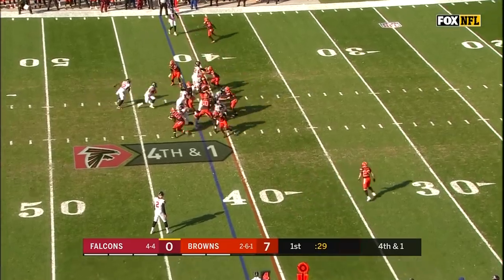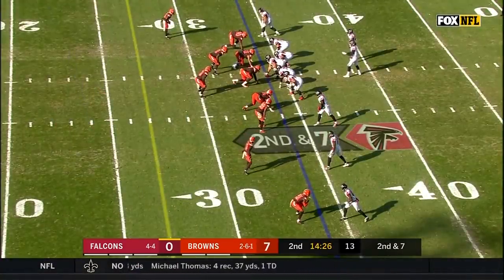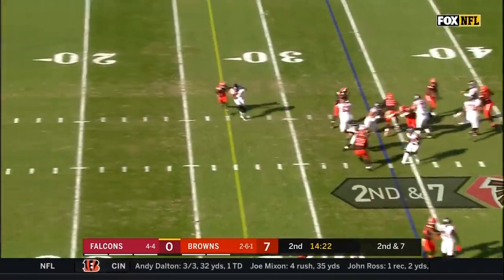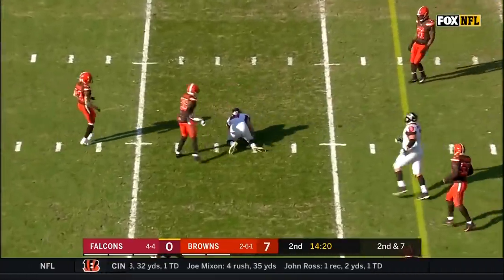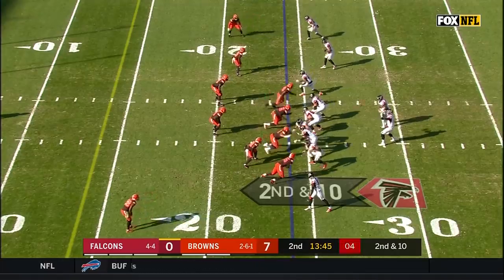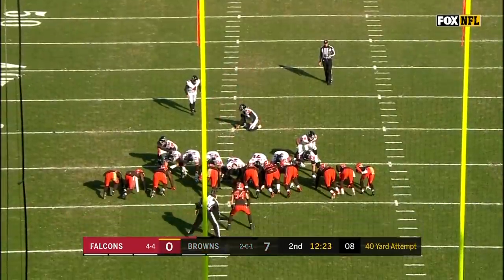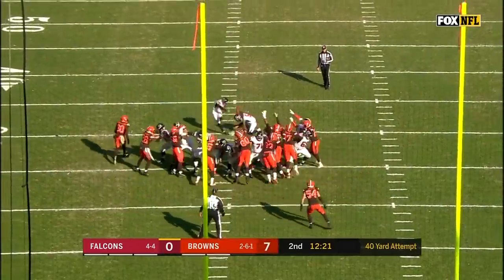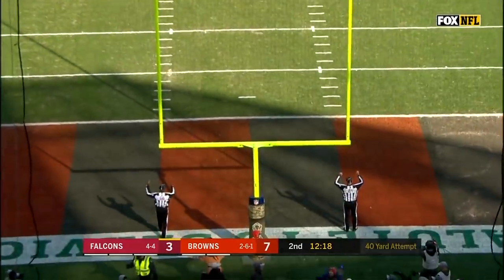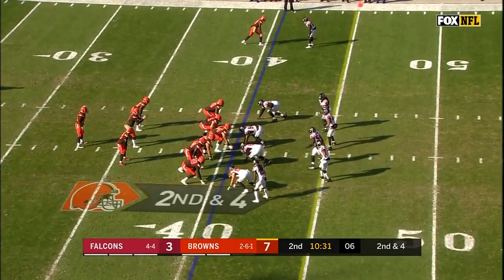Direct snap to Mohamed Sanu, he hands it off to Ito Smith. Second down at seven. Off the fake to Coleman, catch is made for another first down. High snap gathered in by Ryan. Lecchio is four for four on the season, from 40 yards out his kick is good.